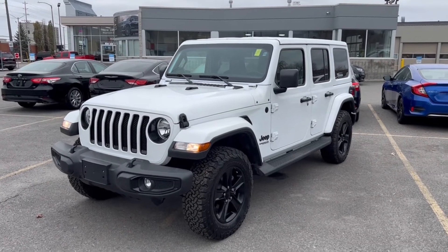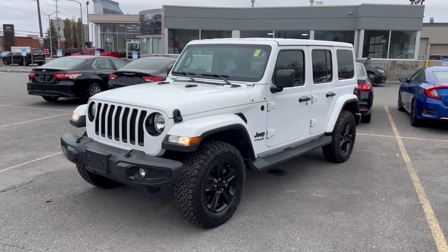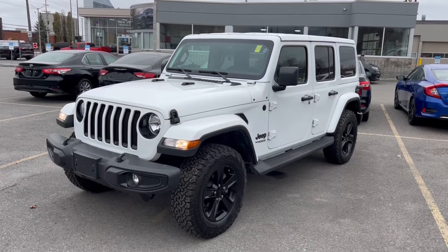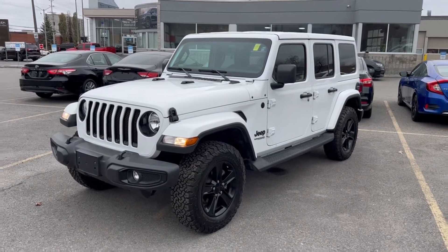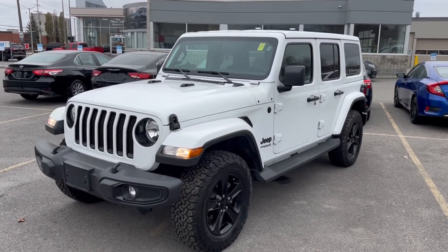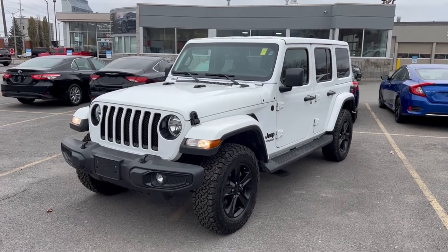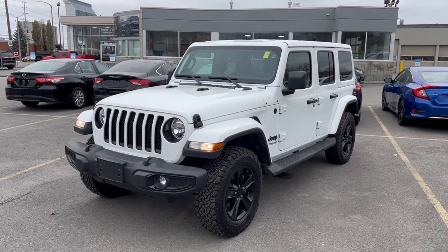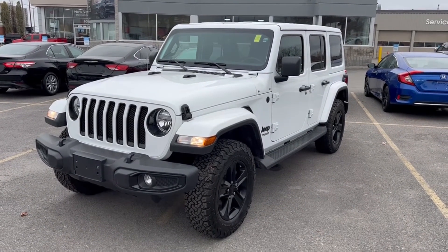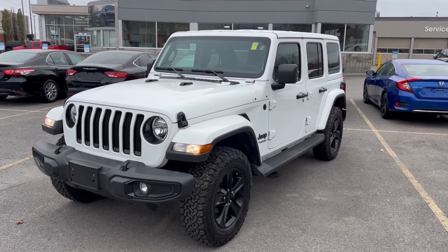If you are looking for a Jeep Wrangler — a newer model with low mileage — this is truly a gem. It is currently sitting at just under 14,000 kilometers, and we're selling it for $59,999. As you can see, it's in spectacular shape. Please come see me. My name is Charles here at St. Laurent Jeep and Ram, 900 St. Laurent Boulevard. I'd love to take you out on a test drive and show you all the hidden features. Have a great day, guys — thanks so much for watching.